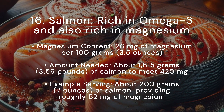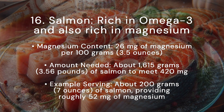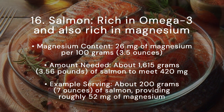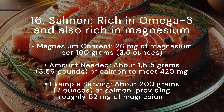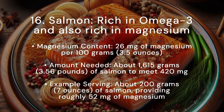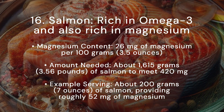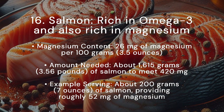Salmon is not only rich in omega-3 fatty acids, protein, vitamin D, and B vitamins (B6, B12), but also rich in magnesium. Magnesium content: 26 milligrams per 100 grams (3.5 ounces). Amount needed: about 1,615 grams, or approximately 3.56 pounds, of salmon to meet 420 milligrams. A more reasonable serving size would be 200 grams (about 7 ounces), providing roughly 52 milligrams of magnesium.